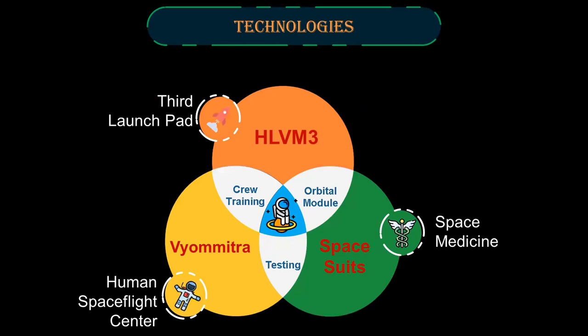Technologies. We are developing a variant of LVM3 which will be called HLVM3. We have also constructed a human spaceflight center. Space suits and space medicines are being developed together by India and France. There is also a plan for constructing a third launch pad for launching human spaceflight missions at SDSC-SHAR.